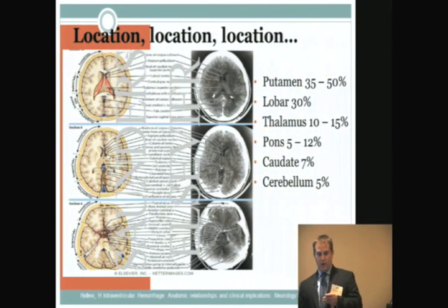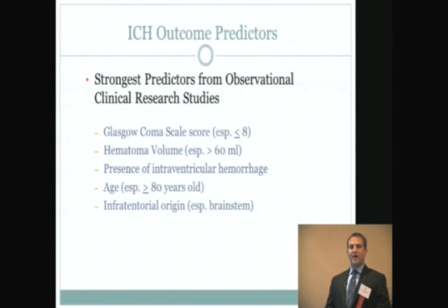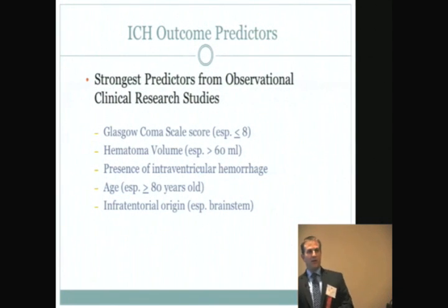About 30% occur in the lobar regions, and a smaller percentage occur in the brain stem and cerebellum. The strongest predictors of poor prognosis from observational studies include low GCS less than or equal to 8, larger hematoma volumes especially above 60 mLs, the presence of intraventricular blood, older age especially above 80, and brain stem bleeds.